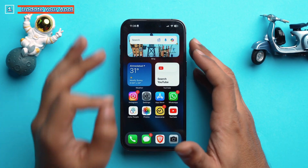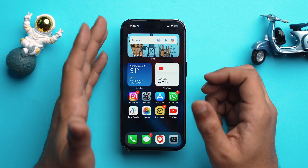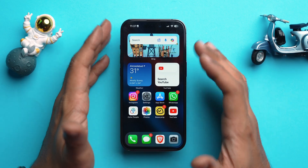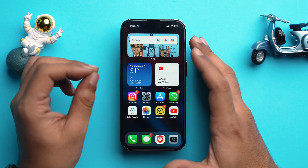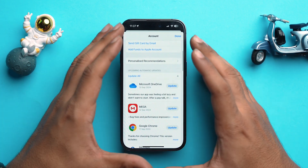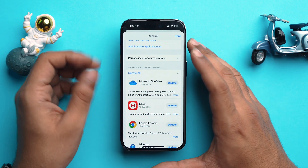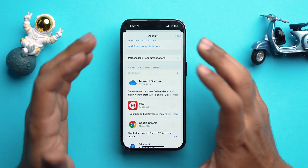Let's start with something fairly simple that most users tend to forget about. Even if you have automatic app updates enabled, head to the App Store, tap on your account, and you'll see all apps with updates available. Make sure to update all apps, because there might be a bug or glitch in an older version that isn't suitable for iOS 18.